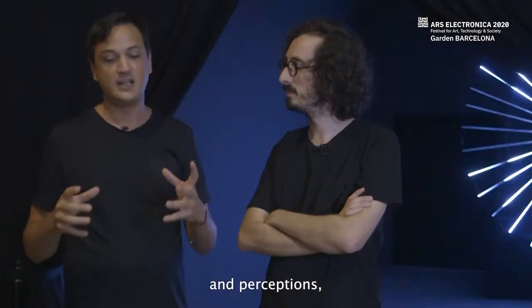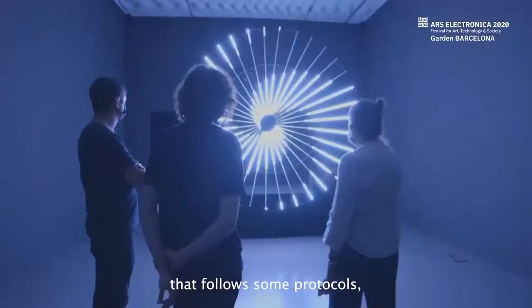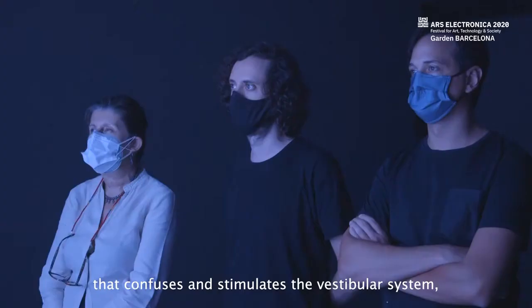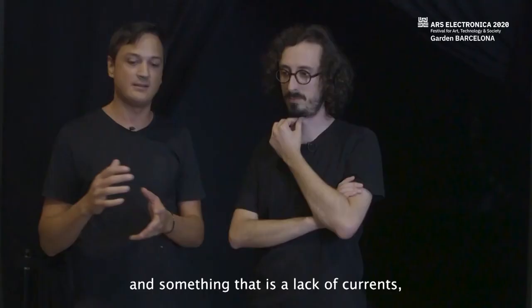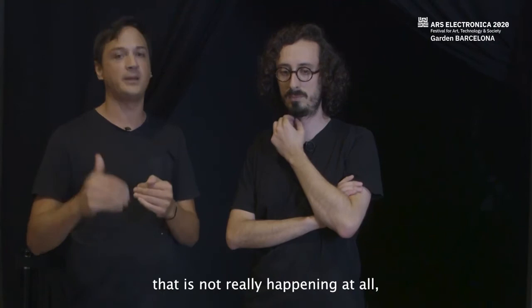To create this art installation, they work especially with a LED installation that follows specific protocols, combined with an immersive 3D audio sound that confuses and stimulates the vestibular system. This creates a lack of coherence, meaning your vestibular system can perceive something that is not really happening at all. It's an installation that truly works with perception.